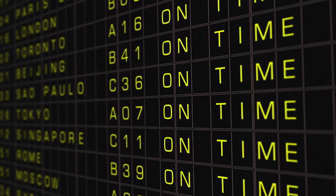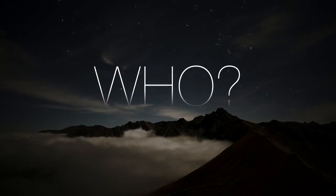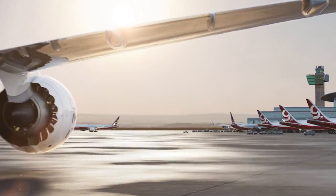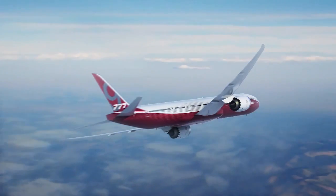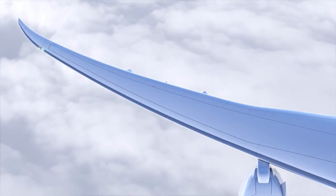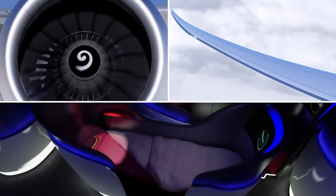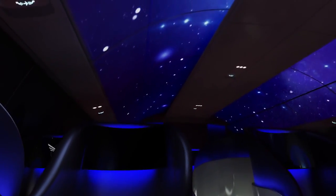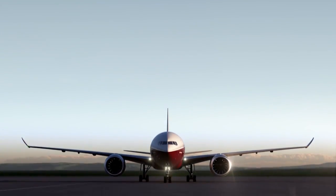Both engineered to achieve class-leading reliability, meaning you depart on time, every time. No one else will provide such groundbreaking aircraft innovation. That's why the Boeing 777X is the evolution of flight — airline prosperity embodied in wings, in blades, in comfort, in space, in stars. It's the future of flight, unfolding.